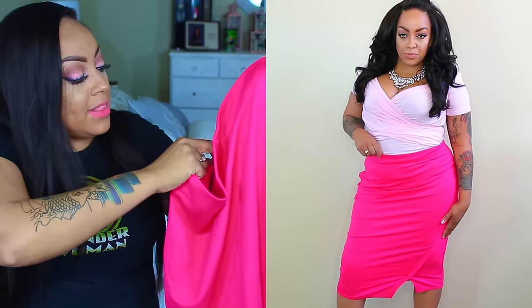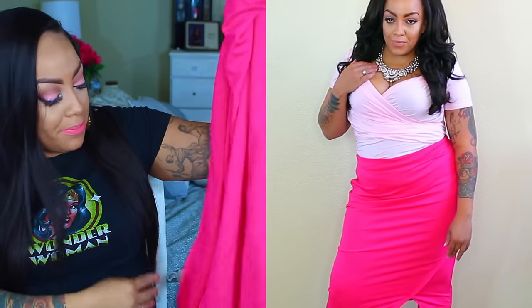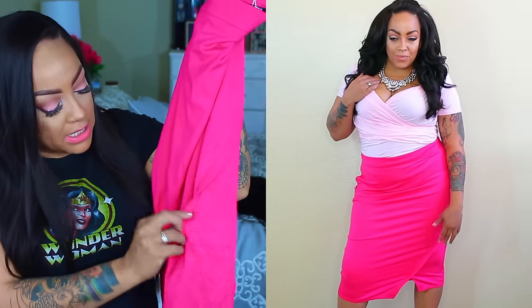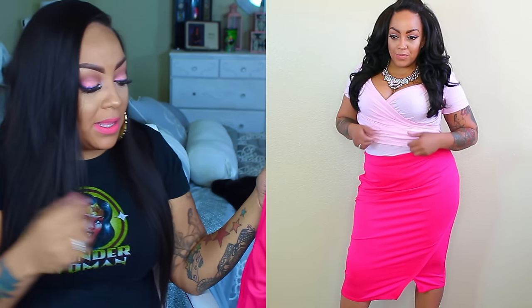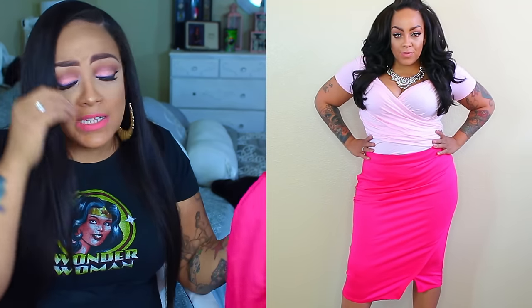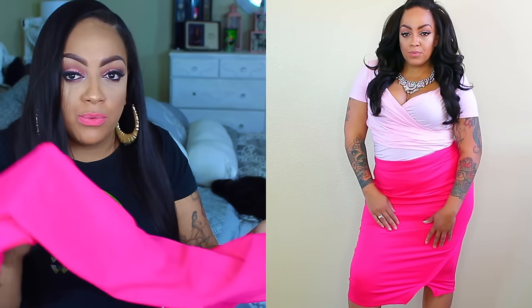The hot pink pencil skirt has a zipper closure on the right side and I got it in an XL. The color is so bright and pretty — it looks really cute tucked in with the blouse. This would be a great skirt to wear to basically any type of event: work, a play date, date night. It's an everyday versatile skirt you can wear with anything depending on your top.